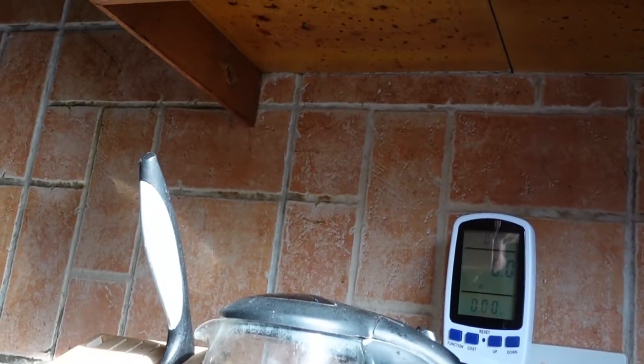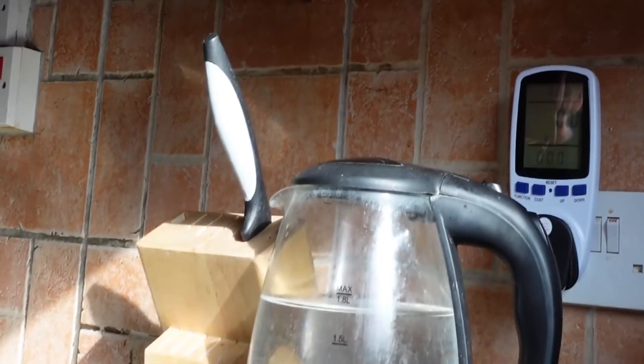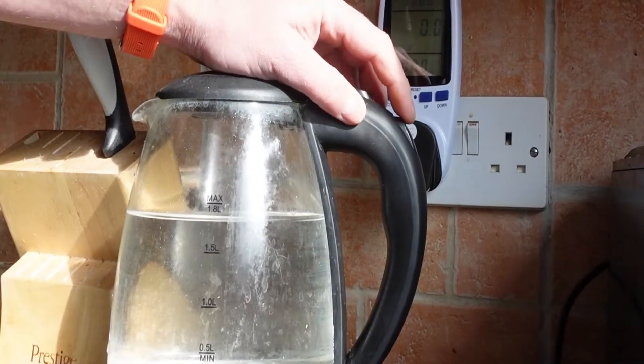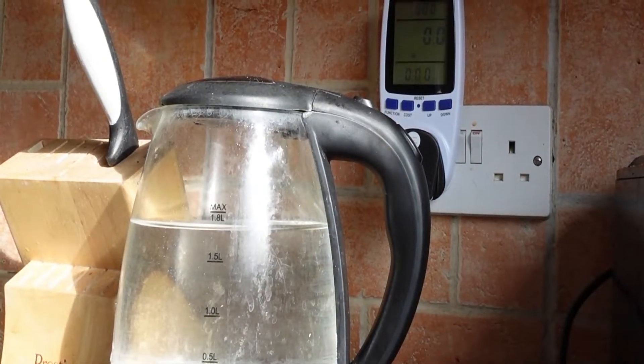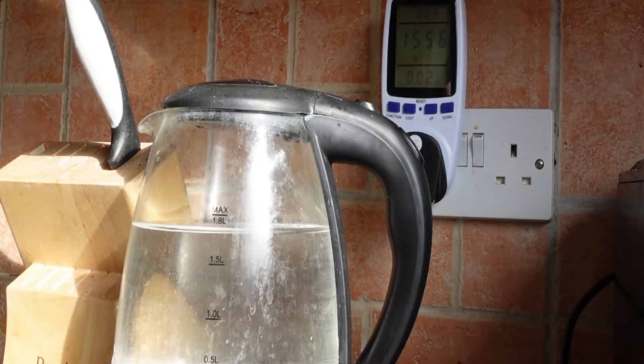So here's the kettle — time to switch it on. As we switch it on you can see it starts using electricity — about one and a half thousand watts. It'll always use 1550 watts while it's switched on, but obviously the more water in it the longer it's going to take to boil.